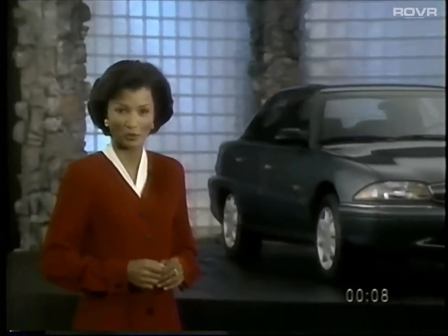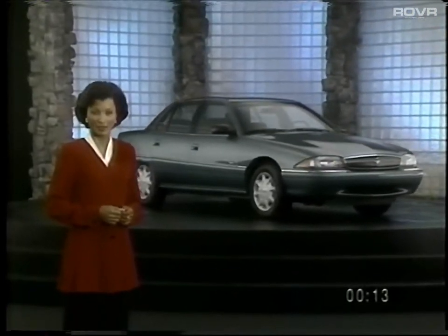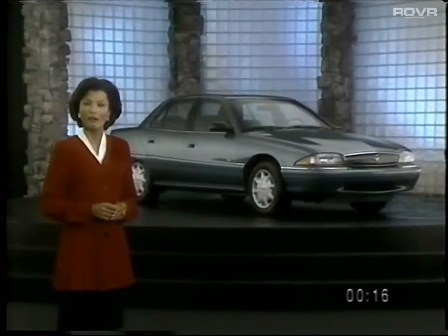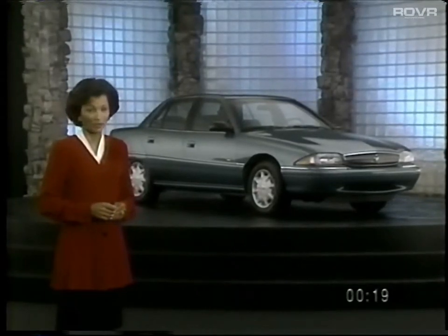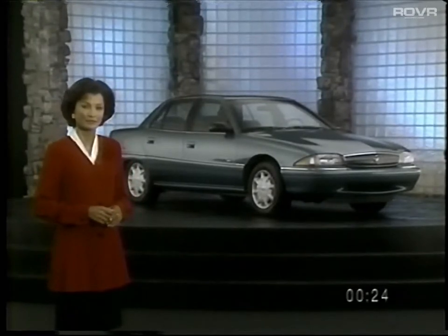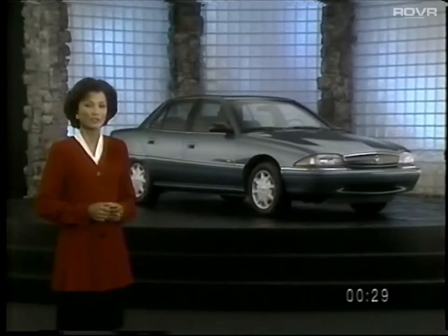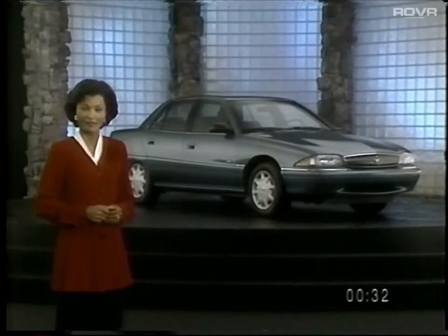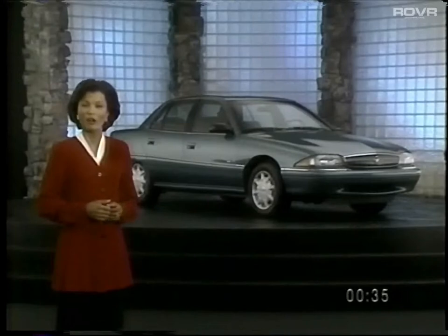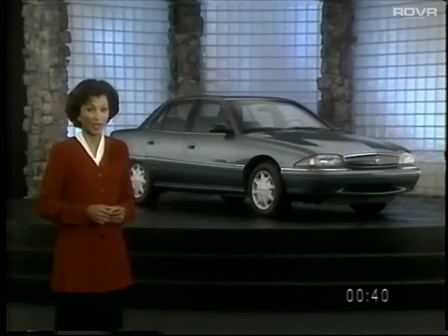For value-conscious customers who want a premium car, the 1997 Skylark is the perfect sensible choice. Skylark is premium in every way, starting with Buick quality and continuing with value. That includes a long list of standard safety equipment features that many competitors simply don't offer or only come at an additional cost. Skylark embodies all of the features customers expect from a Buick in a smaller package with a very attractive MSRP.